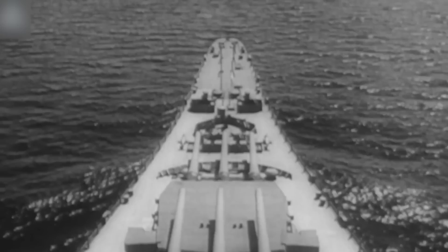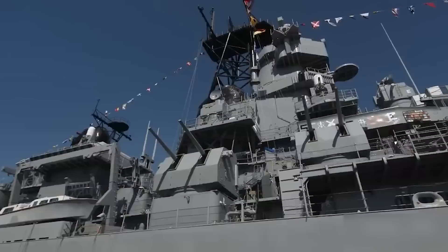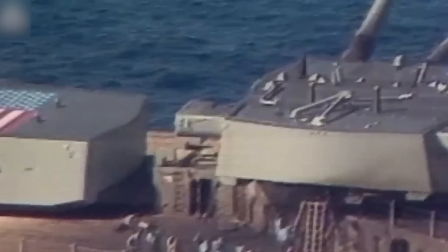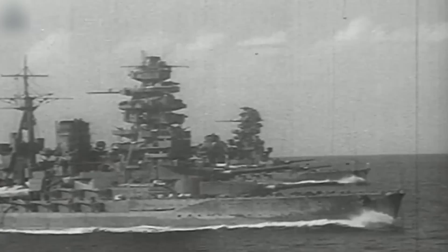Number 18: USS Iowa BB-61. Now retired, the USS Iowa was once the lead ship of her class and the only one of this class that served in the Atlantic Ocean during the Second World War. In fact, in 1943, she was enlisted to carry President Roosevelt across the Atlantic to a conference with Churchill and Stalin. After this, the Iowa transferred to the Pacific Fleet and would be involved in the Allied operations in the Marshall Islands. She was then the Third Fleet flagship and was there at the Japanese surrender in Tokyo Bay in 1945.